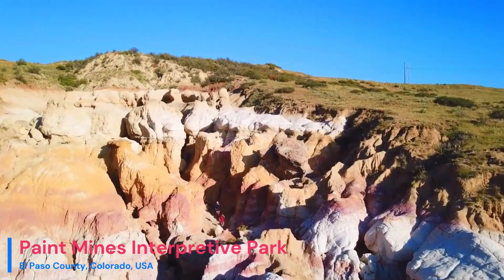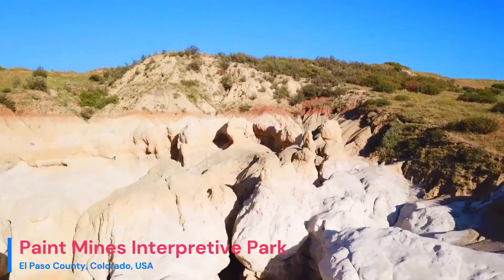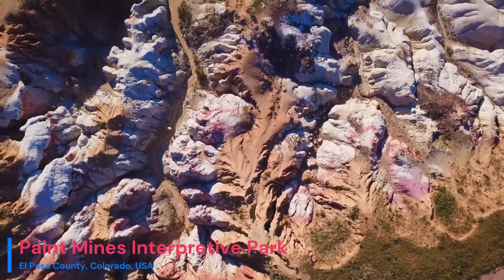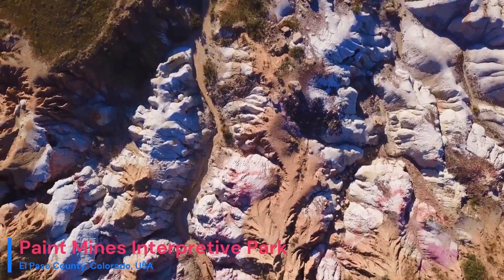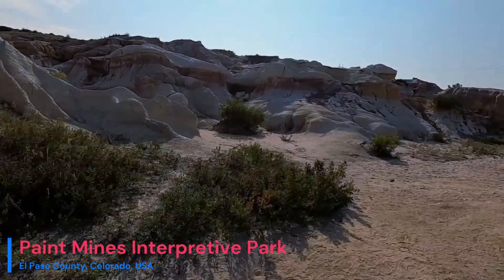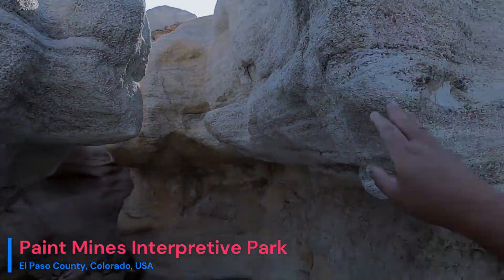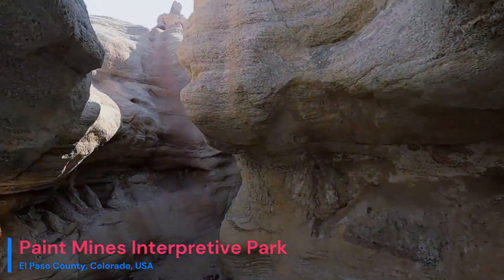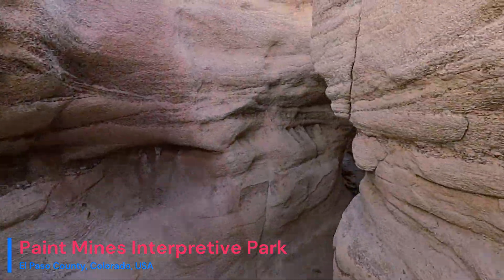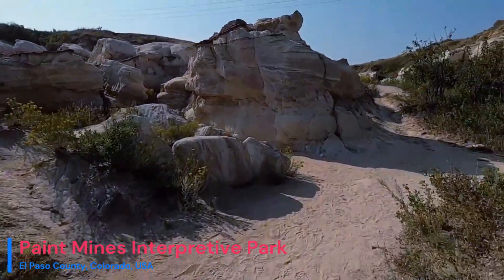The park's signature feature, the hoodoos, stand tall as sentinels shaped by wind and water erosion. Some of these towering structures reach up to 20 feet in height and proudly display the brilliant layers of claystone and sandstone. Beyond the hoodoos, the Paint Mines Interpretive Park reveals a labyrinth of caves and canyons, each sculpted by the relentless forces of nature. These geological wonders make this park an explorer's paradise.